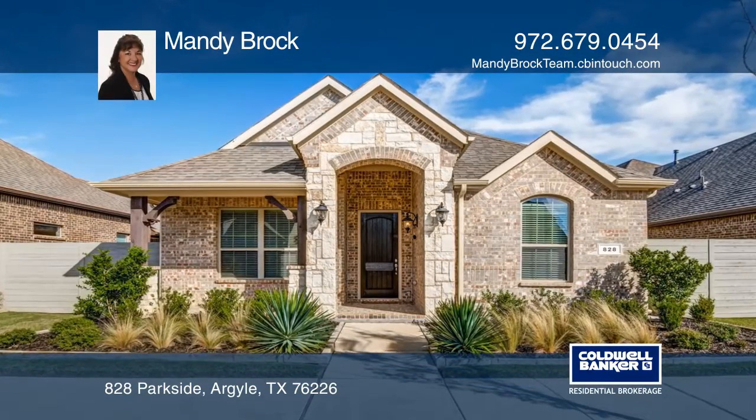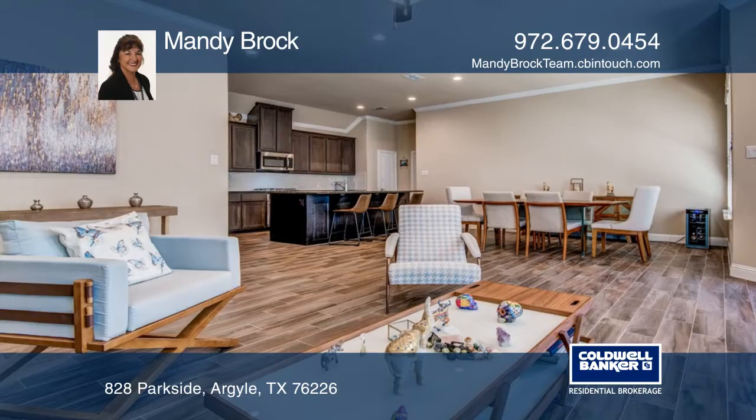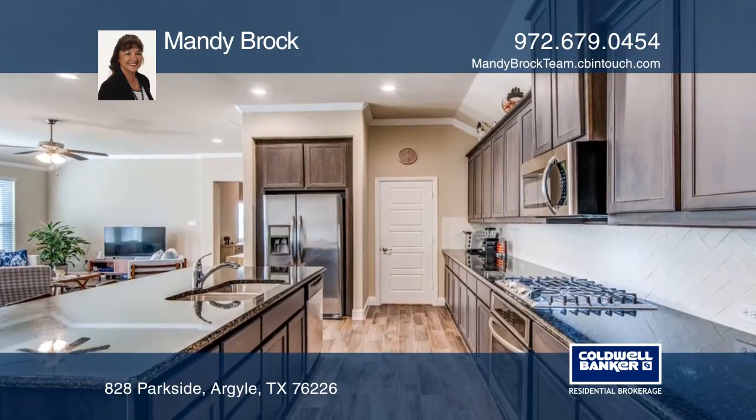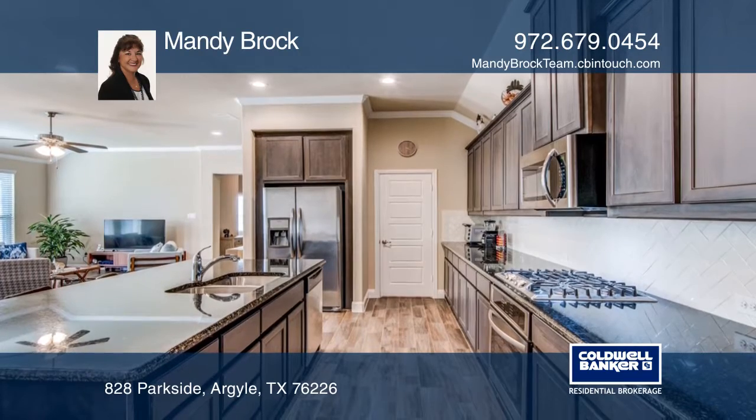This like-new DR Horton Home is move-in ready! There are three carpeted bedrooms, each with a full bathroom. It features ceramic tile throughout the open-concept living spaces.